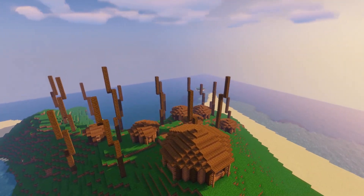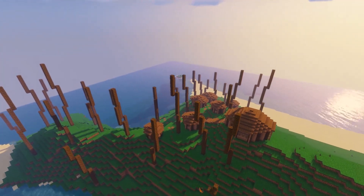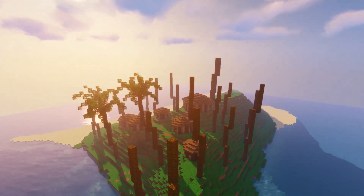On the second island I wanted to build a bigger village and surround it with tall palm trees to seclude it. I ended up building every tree by hand. I find palm trees the easiest because the leaves go in any direction they want and you can't really mess up.